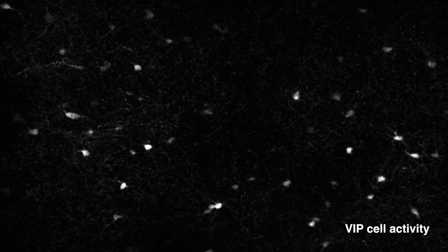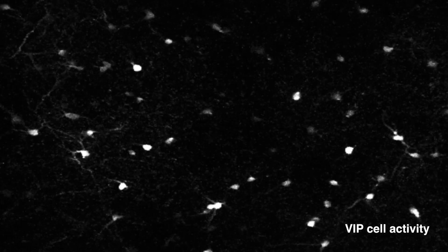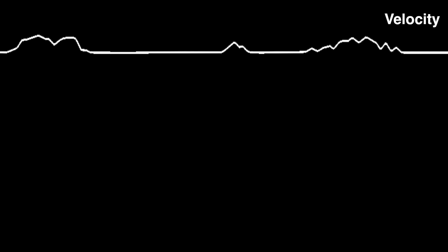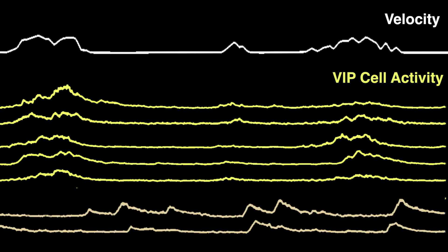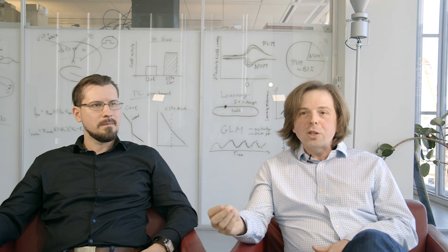In the first set of experiments, we characterized VIP interneuron activity in the intact brain. We noticed right away that VIP neuron activity is highly correlated with the locomotion of the mice — the majority of VIP interneurons increased their activity when the animals start running. However, a smaller subset of VIP interneurons showed the completely opposite response pattern, increasing their activity after the animal stopped running. We don't yet know the functional relevance of such heterogeneity, and future studies will be important to map the anatomical nature of this heterogeneity onto functional properties.